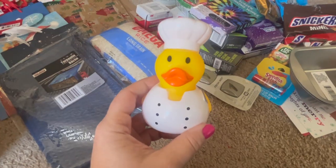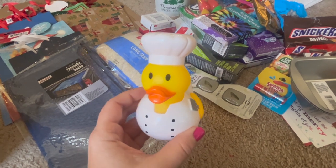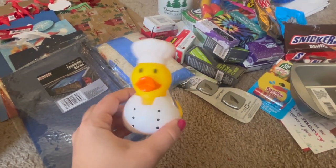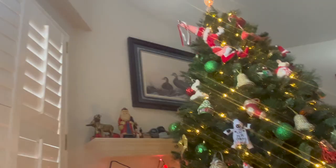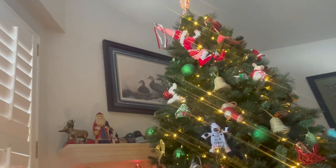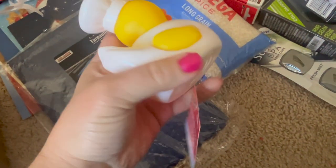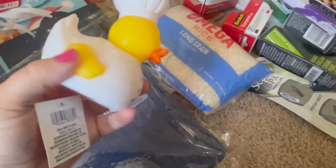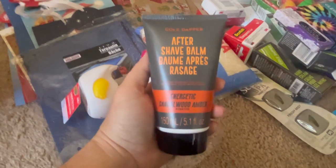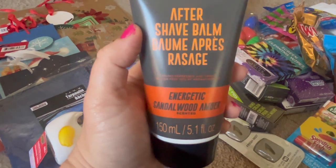This little guy here is going into my boyfriend's stocking — he just really likes ducks. We have ducks and geese everywhere, including a big picture of some geese behind the Christmas tree. This is a little chef rubber ducky — he was just sitting on a shelf, kind of tossed there, and I had to get him.